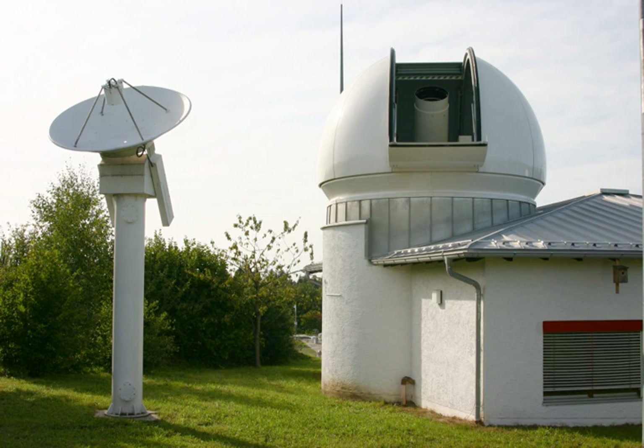Satellite geodesy is geodesy by means of artificial satellites — the measurement of the form and dimensions of Earth, the location of objects on its surface, and the figure of the Earth's gravity field by means of artificial satellite techniques. It belongs to the broader field of space geodesy.